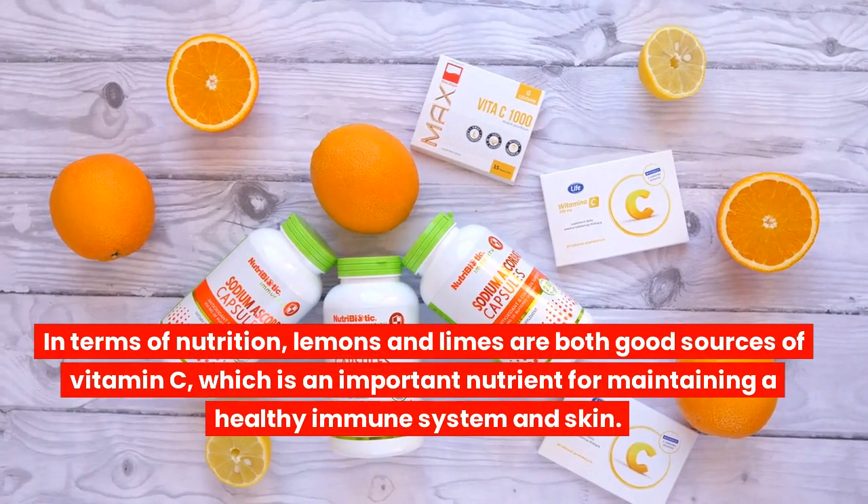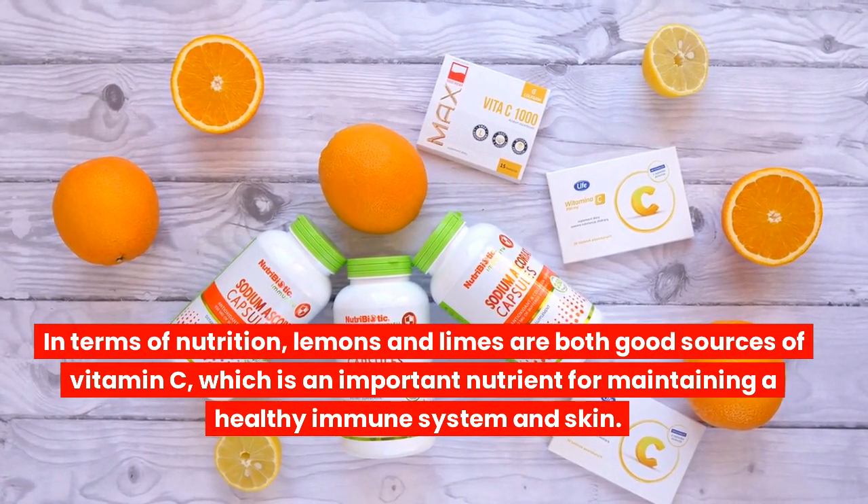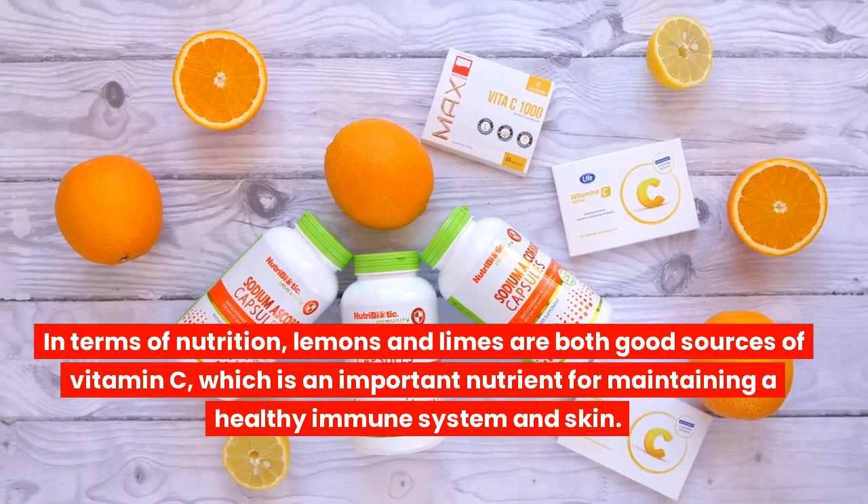In terms of nutrition, lemons and limes are both good sources of vitamin C, which is an important nutrient for maintaining a healthy immune system and skin.